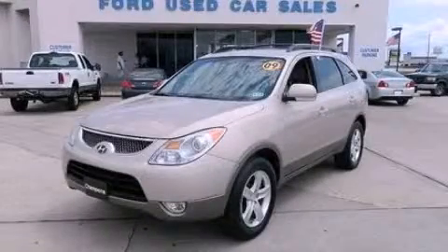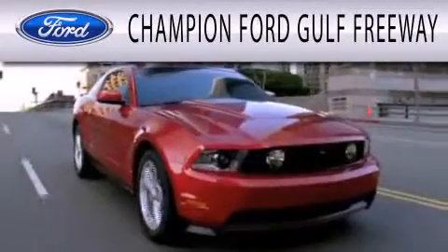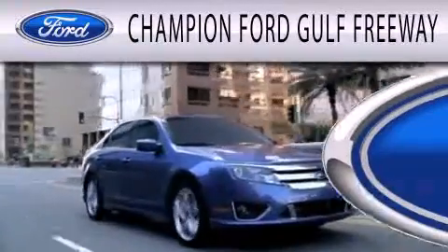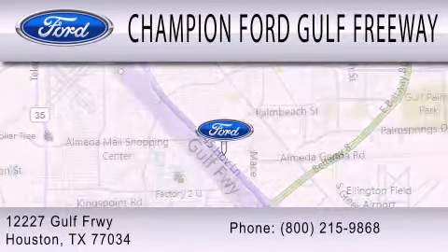This vehicle won't last long at this price. Call and arrange a test drive now. Champion Ford Gulf Freeway is dedicated to doing everything possible to ensure that the experience you have selecting your next vehicle is as pleasant as possible. We are located at 12227 Gulf Freeway in Houston.